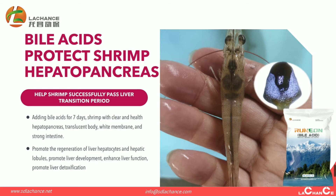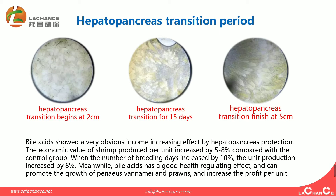Biacidus promotes liver development, enhances liver function, and promotes liver detoxification. From this, we can see that Biacidus showed a very obvious income increase through hepatopancreas protection. The economic value per unit increased by 5 to 8 percent compared with the control group. When the number of breeding days increased by 10 percent, the unit production increased by 8 percent. Meanwhile, Biacidus has a good health-promoting effect and can increase the profit per unit.